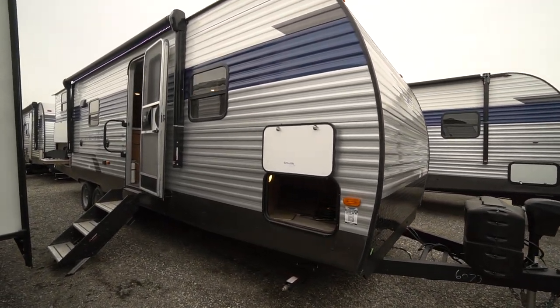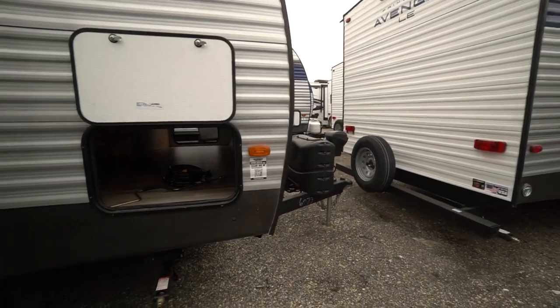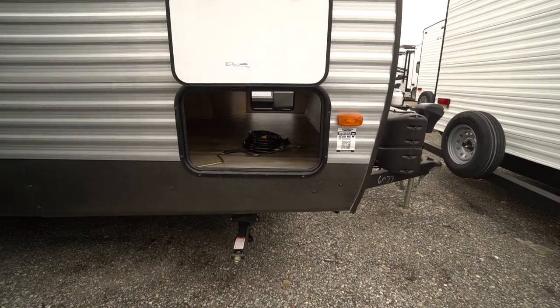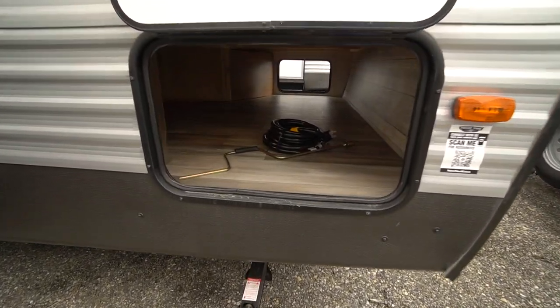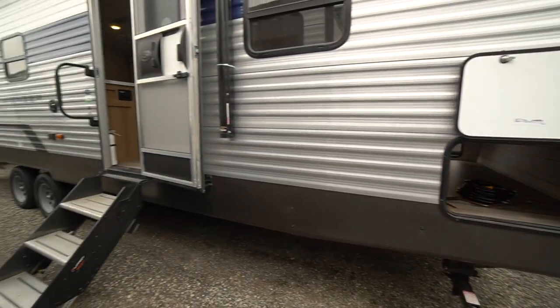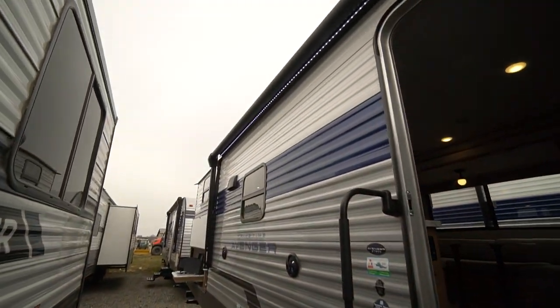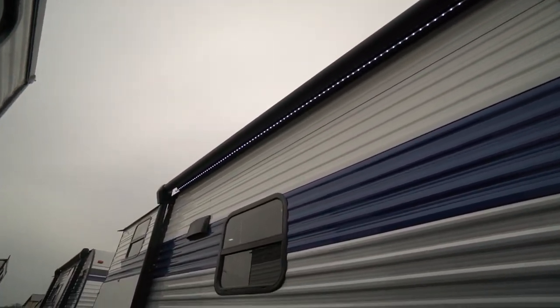You've got the big double over double bunks in the back. Let's take a look around. Power tongue jack, covered propane tanks — propane tanks are filled and the battery is supplied here at Long Haul at no charge. Pass-through storage under the queen bed, the fold-away stairway, the big grab handle, power awning, LED lighting.